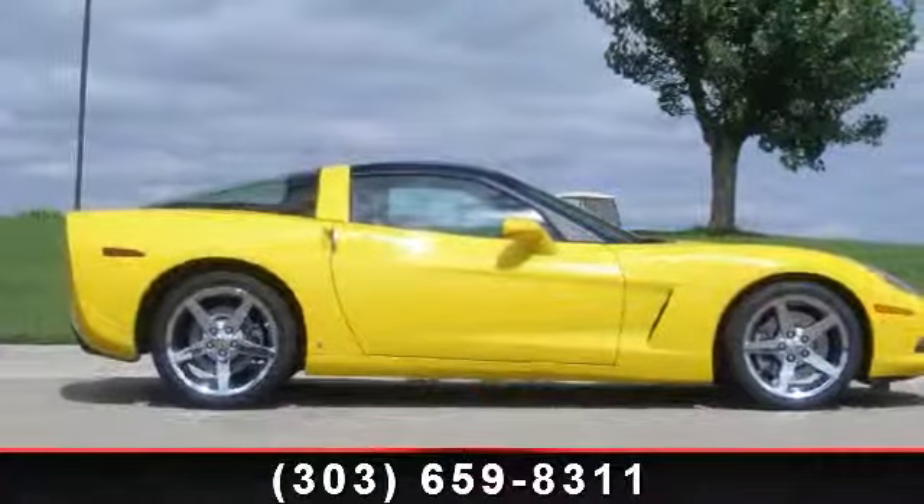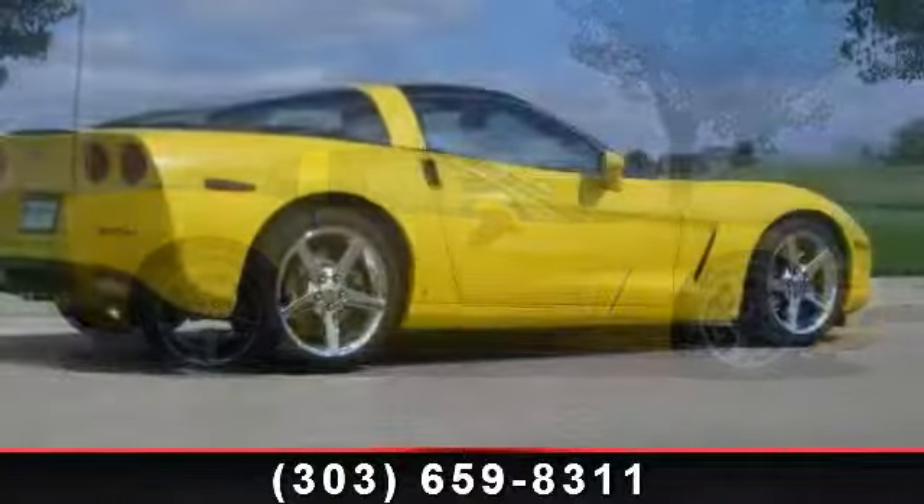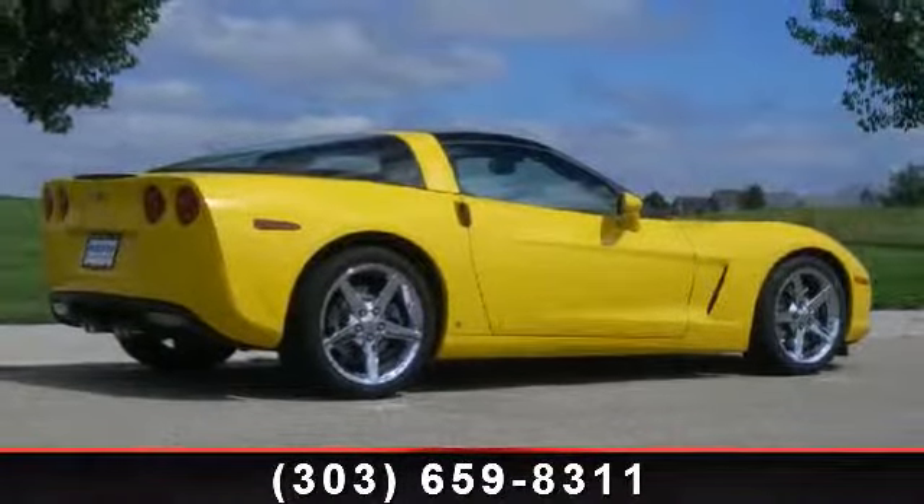Presenting the 2007 Chevrolet Corvette Coupe. If you are looking for an automobile with great features, look no further. Enjoy these notable features: